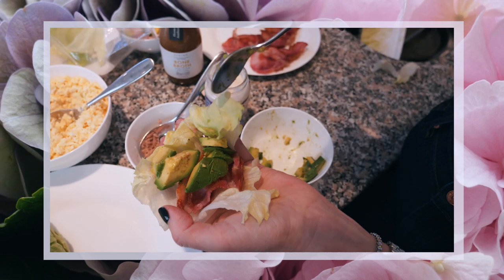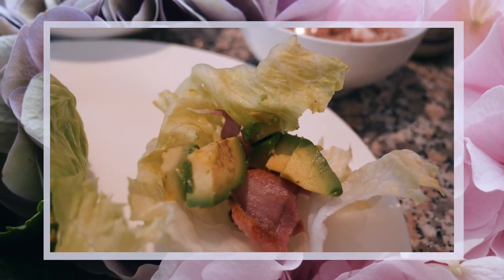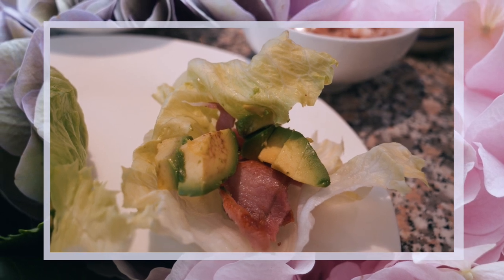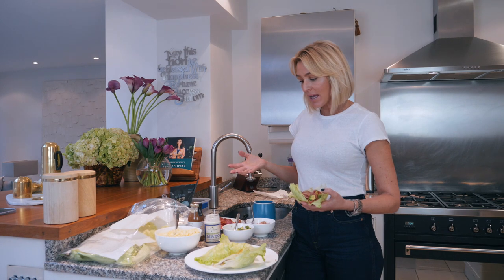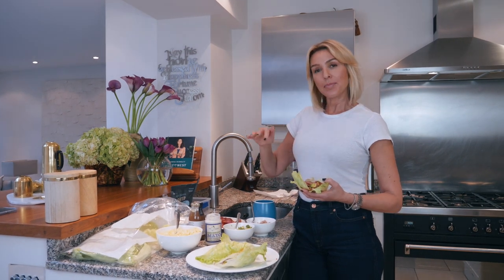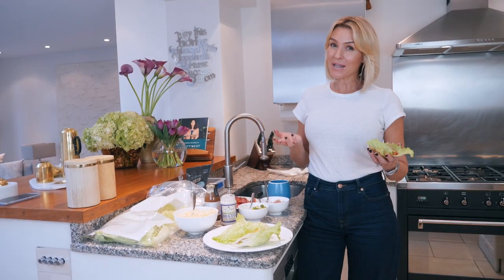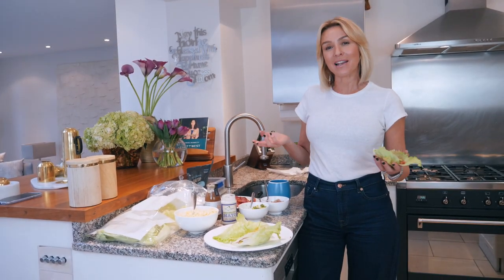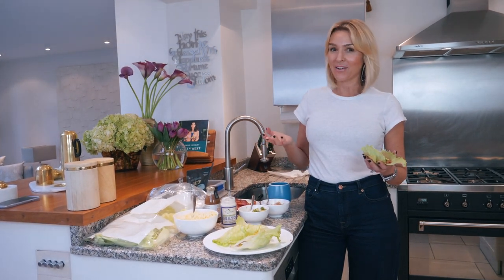And avocado on that. I quite often do bacon, avocado, tomato, but I just haven't chopped any up — I do have them in the fridge. You've got so many different variations, but it's just keeping it to protein, good fats, really really low carbs. So there are some really simple, easy ways to break your fast. They're all paleo friendly and actually all of them are pretty much a staple in my paleo lifestyle.